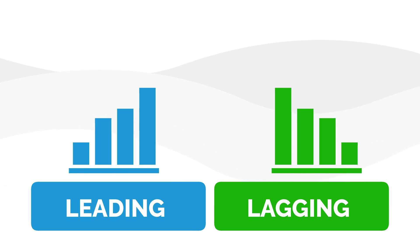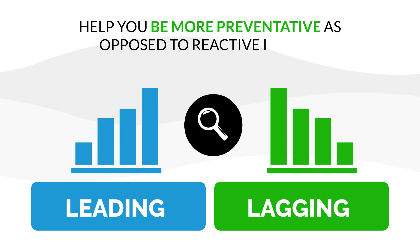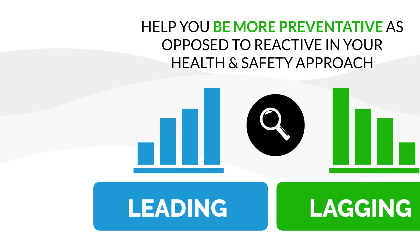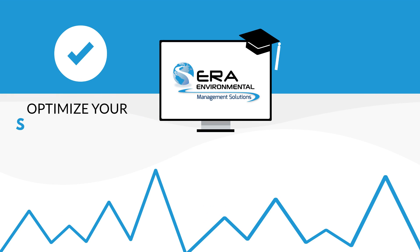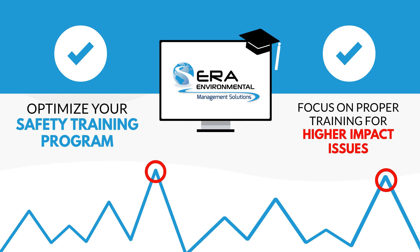Use leading and lagging indicators to capture safety observations, helping you be more preventative as opposed to reactive in your health and safety approach. Benchmark employee training with incident KPIs to optimize your safety training program and focus on proper training for higher-impact issues.